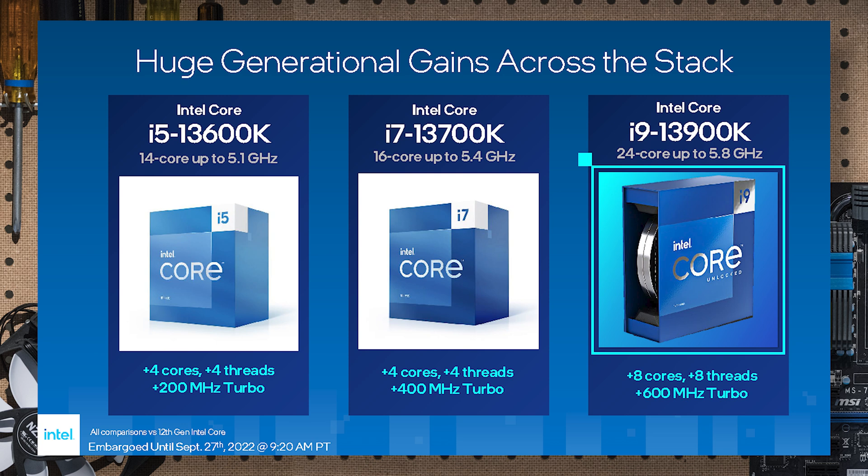Also 600 MHz higher turbo boost. The Core i7-13700K: 16 cores, basically four more E-cores, up to 5.4 GHz, and 400 MHz turbo boost. On the low end - actually the one I'm very excited about - the Core i5-13600K: 14 cores. Previously you got 10 cores, now getting 14, up to 5.1 GHz, 200 MHz turbo over the older version.